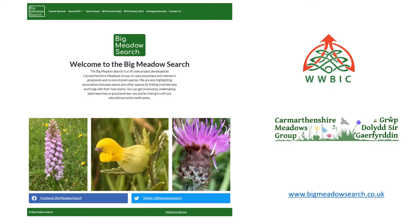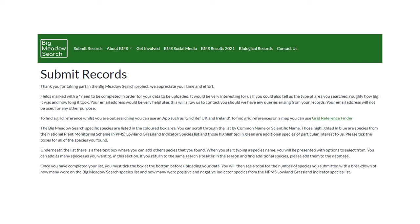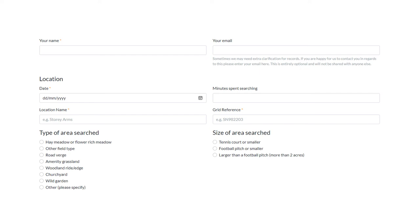In 2022, we launched our website, funded jointly by the West Wales Biodiversity Information Centre and Carmarthenshire Meadows Group. The web address is www.bigmeadowsearch.co.uk. To submit records, go to the website, click 'Submit Records', and you'll be taken to the correct page.